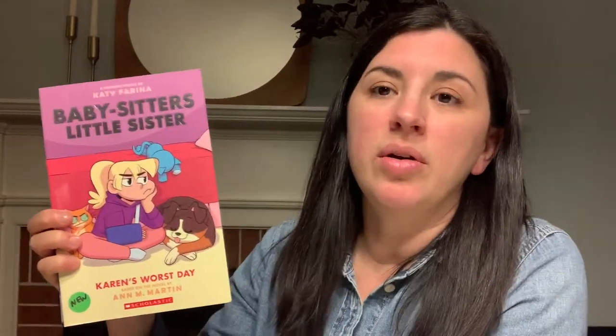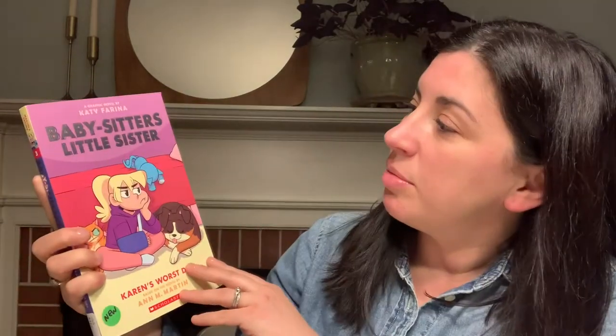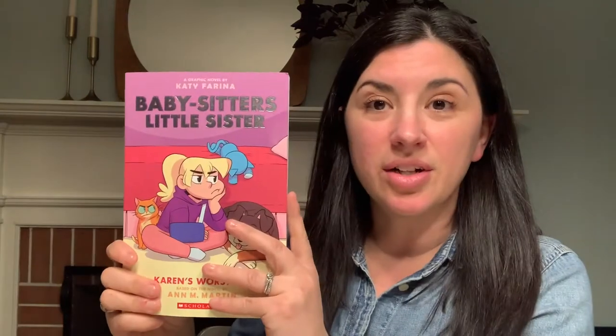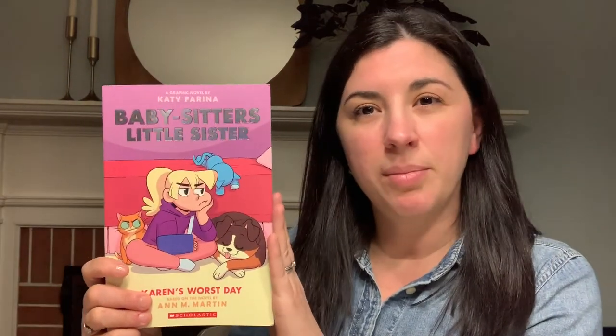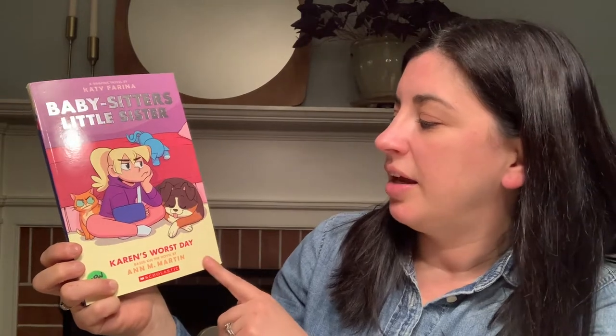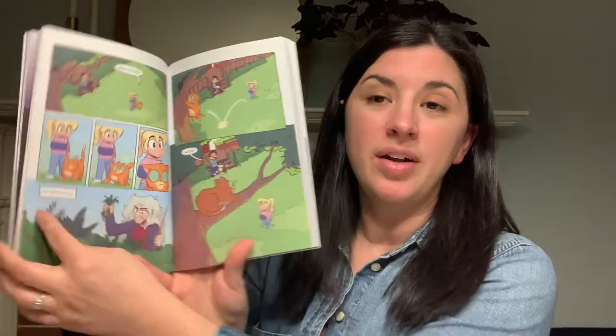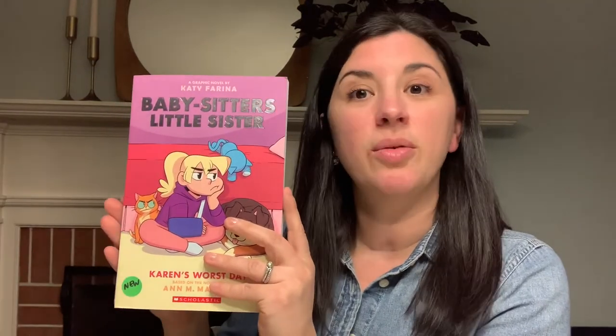There's a newer series out, the Babysitter's Club graphic novel, and now there's a companion called Babysitter's Little Sister. This series has about four books in it right now, and this particular one is called Babysitter's Little Sister: Karen's Worst Day. They're based on the novels by Ann M. Martin. There's even a Netflix show about this group of girls starting their own Babysitter's Club. It's a really great series, been around for a long time, but really brought new as a graphic novel.